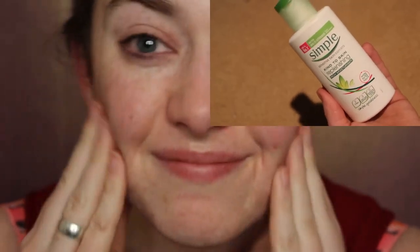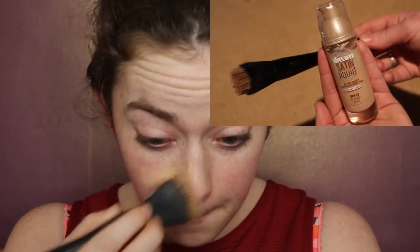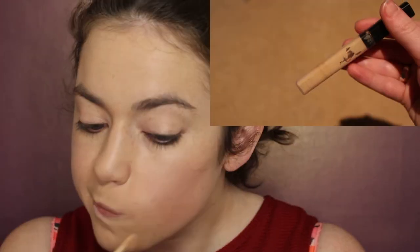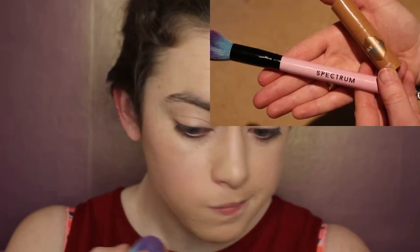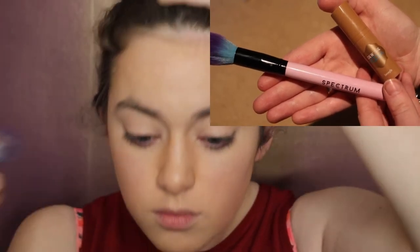To start off I'm going to moisturise my face using this simple replenishing lotion, just scrubbing that all over my face, before using the Maybelline Dream Satin Liquid — it's a bit of a darker foundation for me but we're just going to blend that in — before prepping my face with a little bit of the Maybelline Fit Me Concealer, because it's not been a very good week.